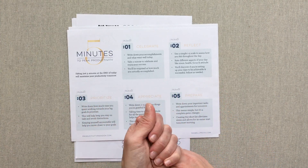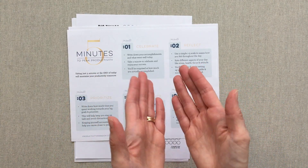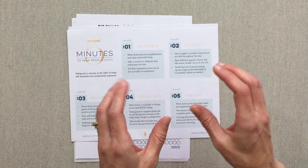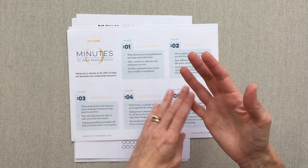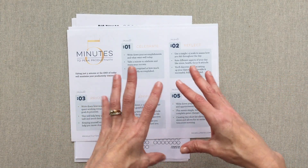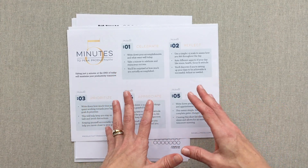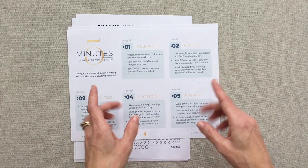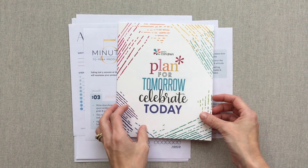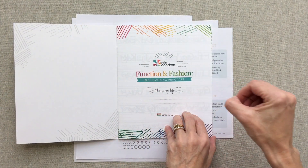But in the Erin Condren store — if you have one near you, there are only two stores open, in Austin, Texas and Virginia — she actually has a free sample book on her writing table that anyone can take home. It has every single one of her layouts in it: vertical, hourly, and horizontal. You can also test out her paper, which is amazing. I wish they would sell those books on the Erin Condren site because I feel like a lot of people would buy them. I just grabbed this — this is the Erin Condren sample book that is in their stores, on the writing table.